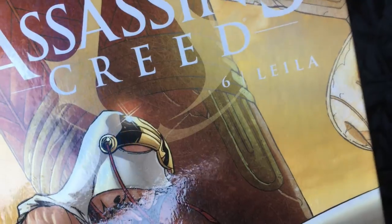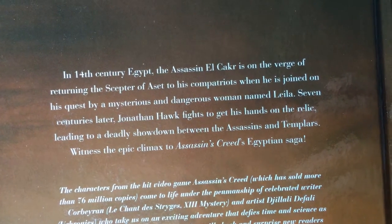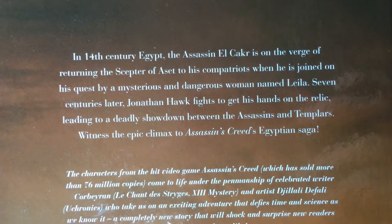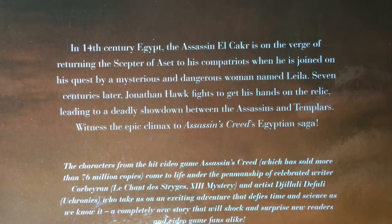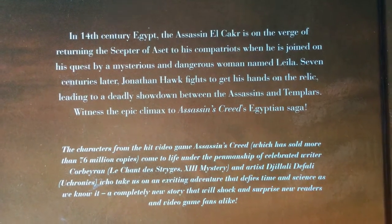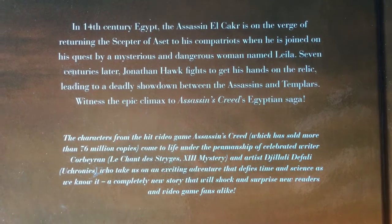The story is set in 14th century Egypt. The Assassin El Khakir — I don't know if I'm saying that right — is on the verge of returning the Scepter of Set to his compatriots when he is joined on his quest by a mysterious and dangerous woman named Leela. Seven centuries later, Jonathan Hawk fights to get his hands on the relic, leading to a deadly showdown between the Assassins and the Templars — the epic climax of the Assassin's Creed Egyptian saga.